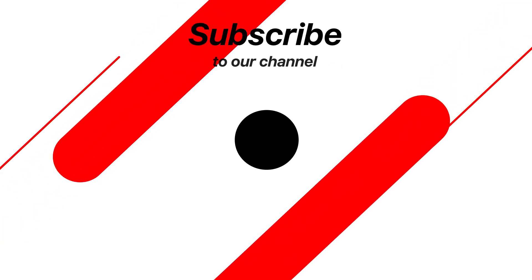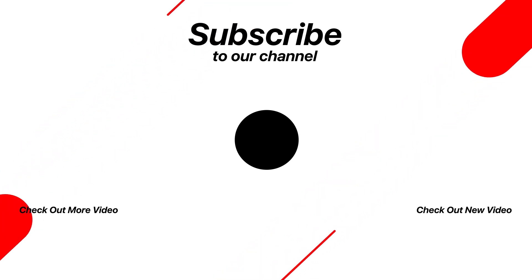Thank you for watching till the end. Do not forget to like and share the video.